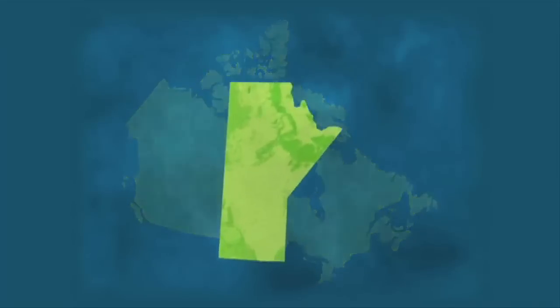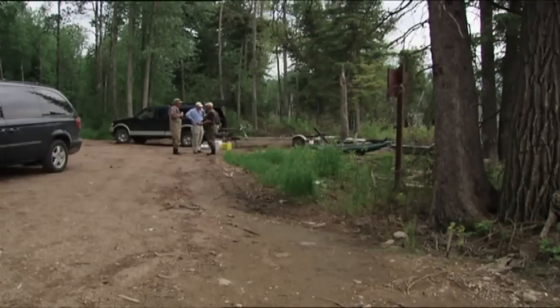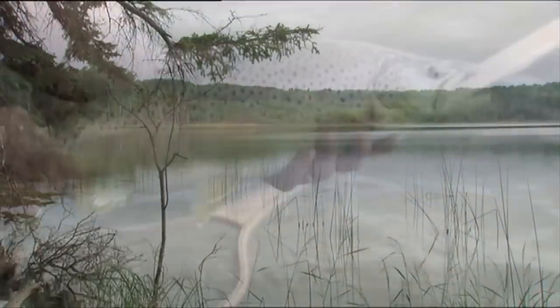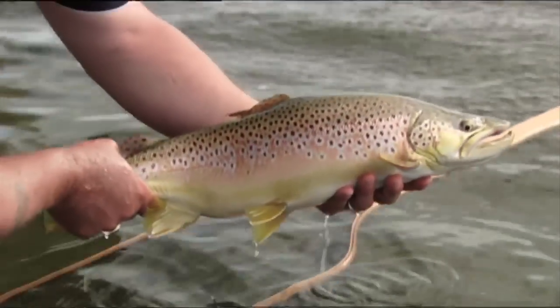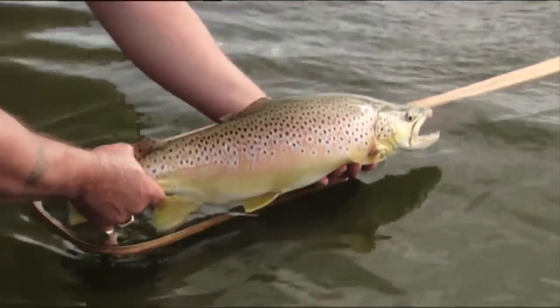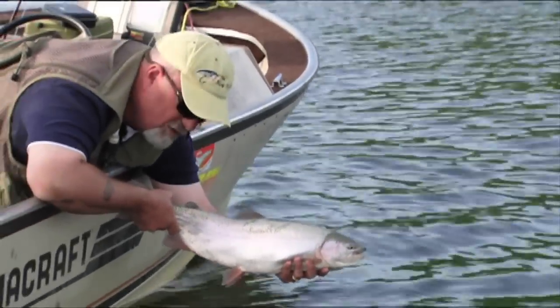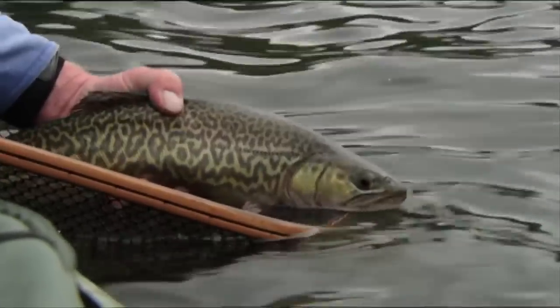On today's show The New Fly Fisher crew is fishing the parklands near Russell, Manitoba. This area is renowned for its plentiful and abundant lakes filled with huge trout. Best of all, most of these lakes are within an hour's drive of each other with easy public access. The three species of trout we're after today are rainbow trout, brown trout, and the ever-aggressive tiger trout.